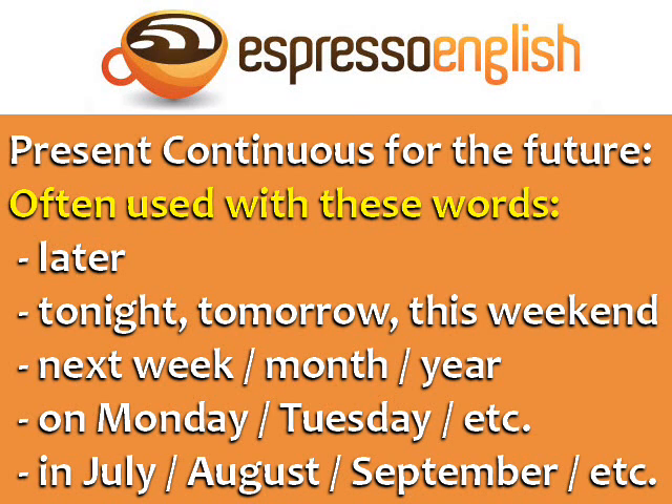The present continuous for the future is commonly used with these time expressions: later, tonight, tomorrow, this weekend, next week, next month, next year, on Monday, on Tuesday, etc., in July, in August, in September, etc.